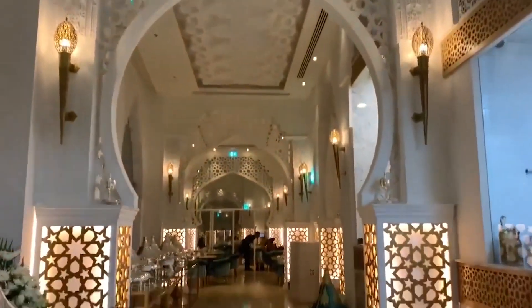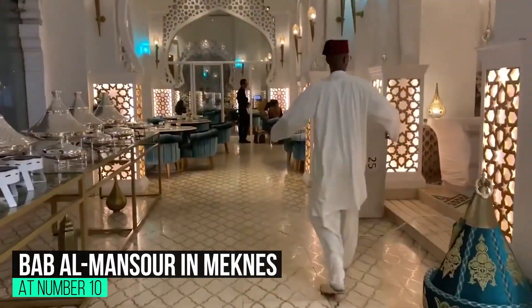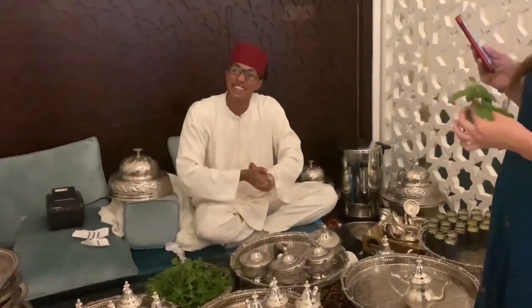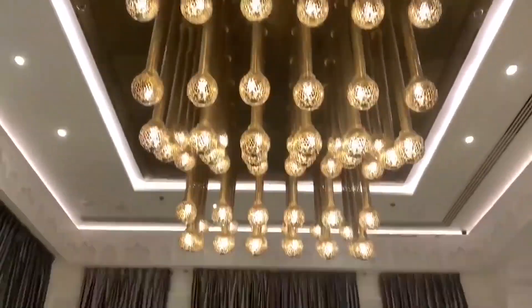At number 10: Bab al-Mansur in Meknes. This mammoth gateway, which guards the entrance to Meknes' imperial city district leading from Meknes' Medina, is noted for its intricate decoration. A monumental reminder of the Sultan's might, the Bab al-Mansur is a magnificent relic of Meknes' glorious era as capital of Morocco. It's widely regarded as Morocco's grandest and best preserved gateway.